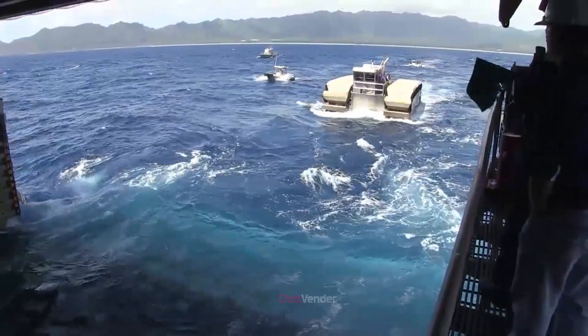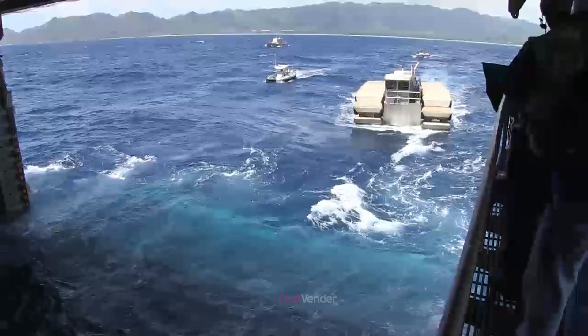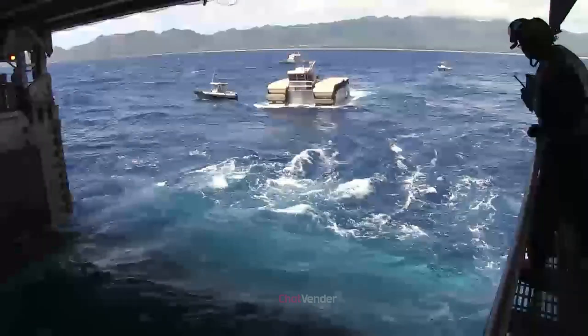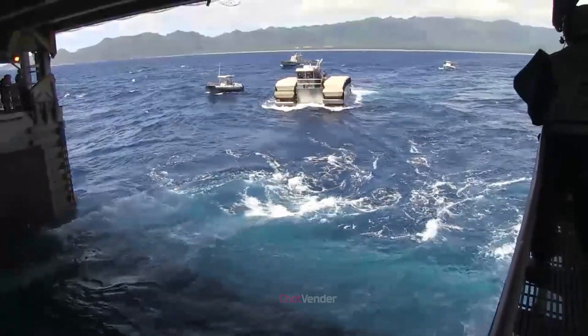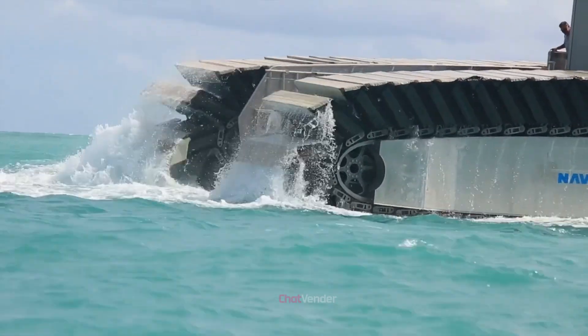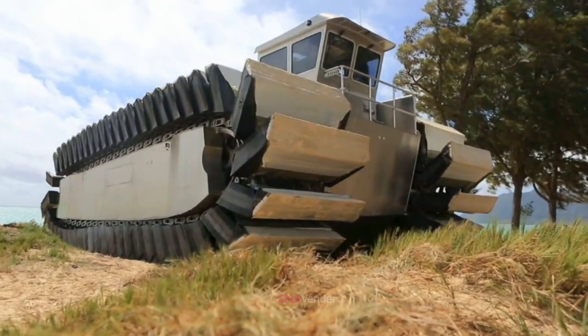The UHAC borrows the air-filled track system from the CAAT. This cutting-edge track system is made up of air-filled pontoons, which provide buoyancy and propulsion in water, and the ability to traverse rough terrain on land. The CAAT's innovative track system was adapted and improved upon for the UHAC, making it a more advanced and versatile military vehicle.